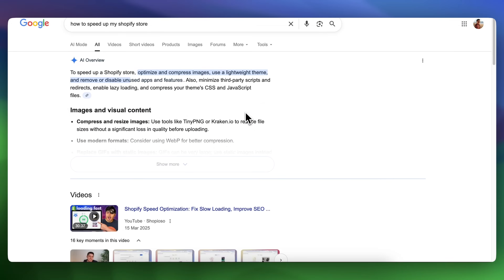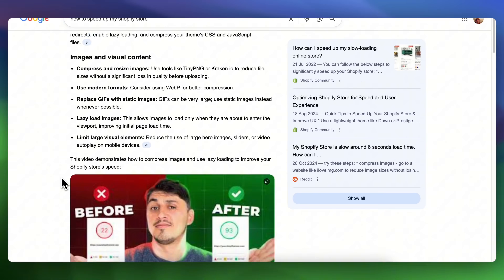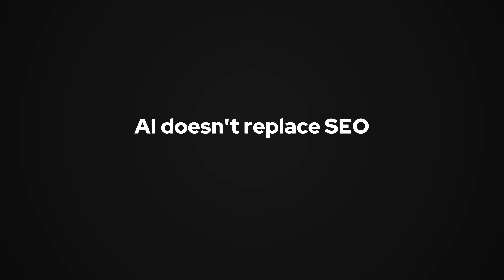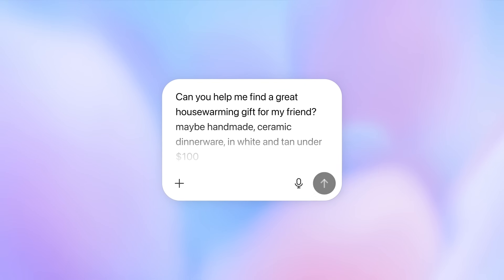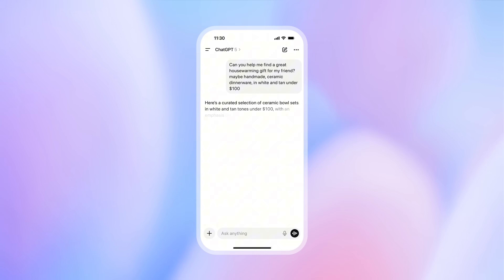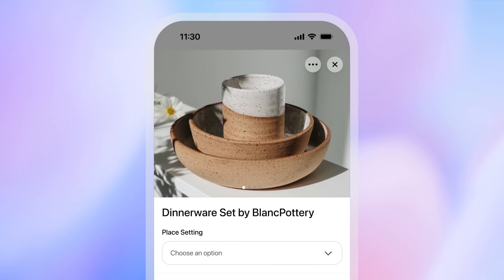A lot of searches in 2026 will be answered by AI. The good news is that AI doesn't replace SEO — it relies on most of the same traditional SEO tactics with just a few extra layers. That means if your Shopify store is set up the right way, you can show up in both Google and AI-powered results.